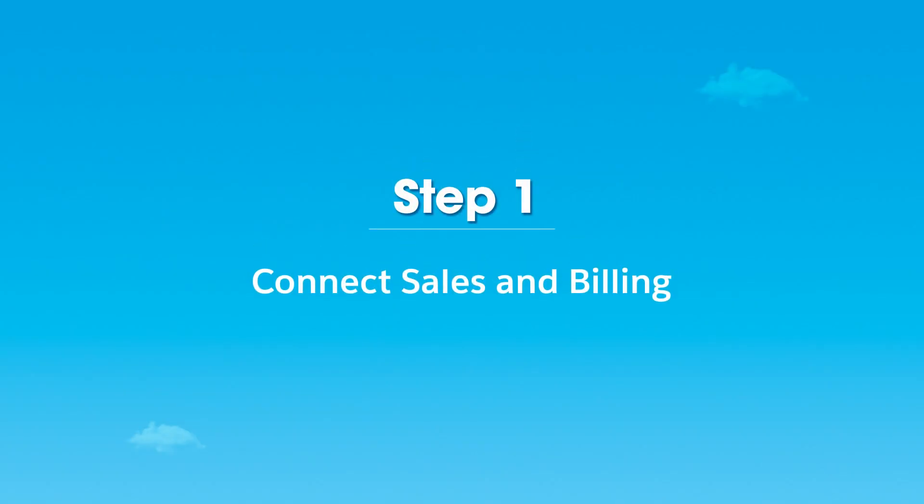Step one is really connecting sales and billing together. Firstly, you want to unify sales and finance. Your sales reps need to know what billing information to collect early on, and the billing system needs to receive this important data automatically.